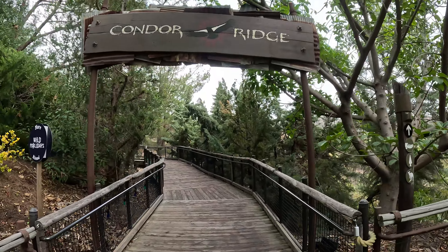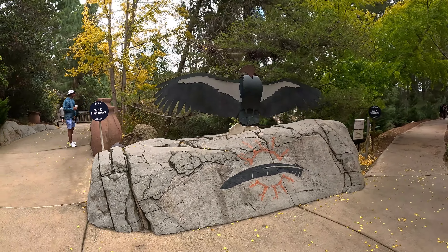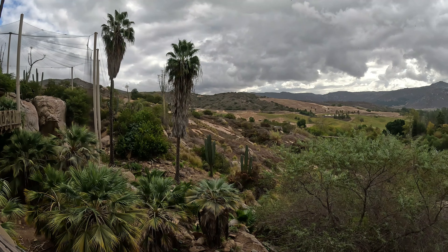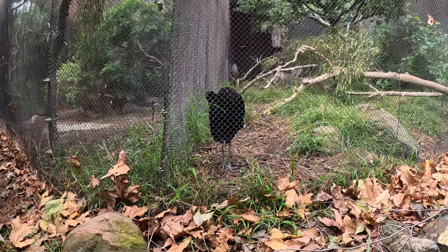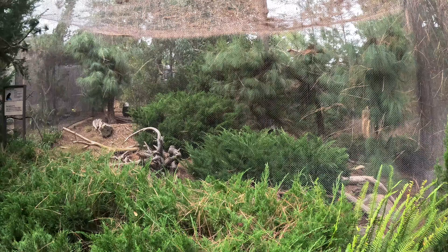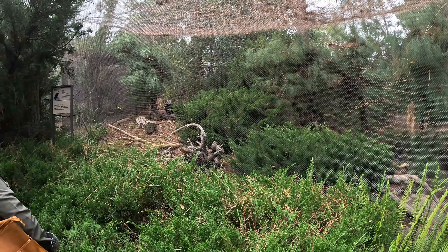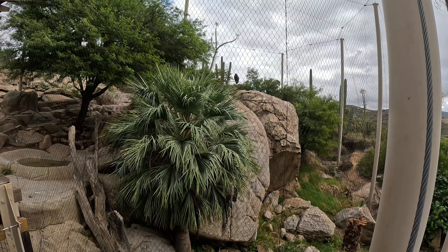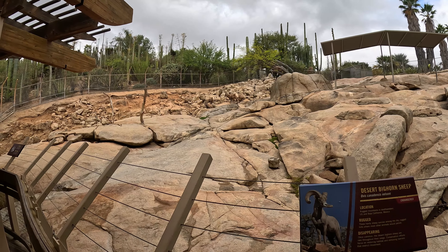The next place we visited is Condor Ridge, the highest point in the park, overlooking most of the park and offering a great view of the San Pasquale Valley. At the top you'll see once nearly extinct animals, including the American bald eagle — our national bird and symbol of freedom. Contamination from the pesticide DDT nearly drove the bald eagle to extinction, though it was removed from the endangered species list and is still protected. Next door are bighorn sheep that live in the United States, Mexico, and Canada.